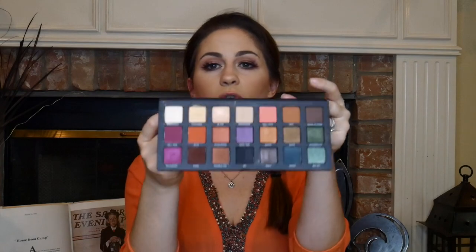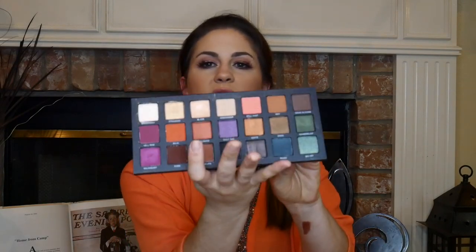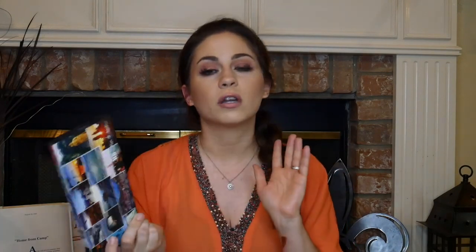My last favorite — which is certainly not my least favorite — is the Urban Decay Born to Run palette. I was sent this towards the end of August and I love it. It's literally everything you could possibly need. The shades are so good, it blends like a dream, and I'm going to say it is my very favorite palette so far of 2018. It's got cool tones, warm tones, and neutrals. I love the packaging too. So if you're looking for an amazing palette, I highly recommend this one.